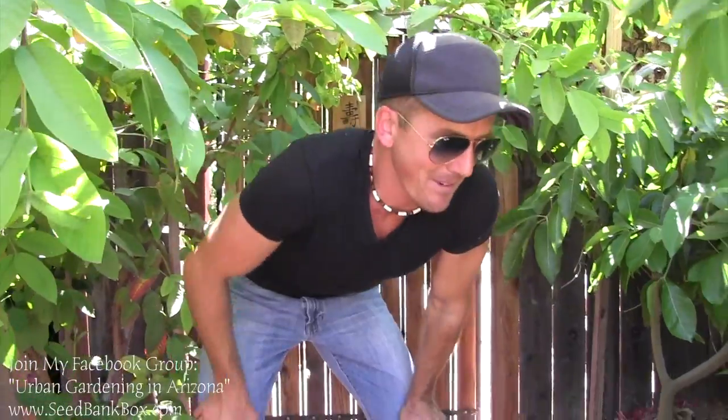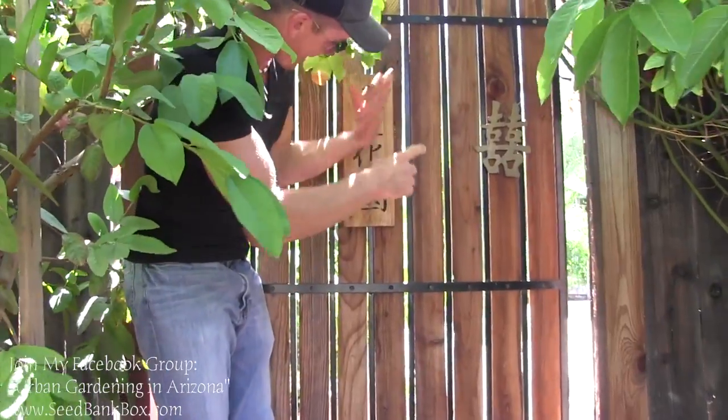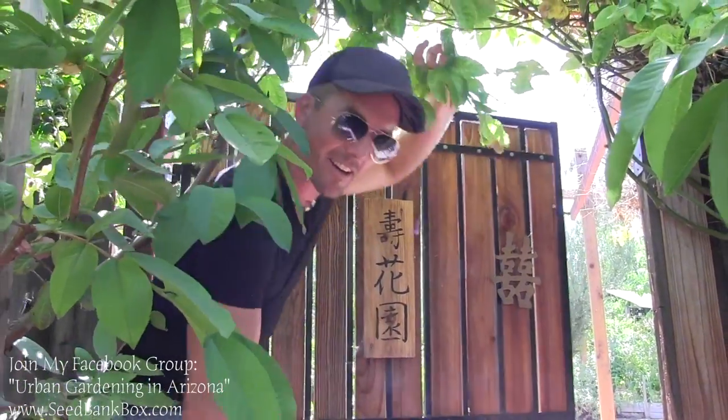When I was building the infrastructure for my garden — for my edible landscape — I oftentimes was singing the Willy Wonka song: 'Come with me and you'll be in a world of my creation.' So I have some Chinese here — this is the Shu Hua Yuan, the Longevity Gardens. Come with me.